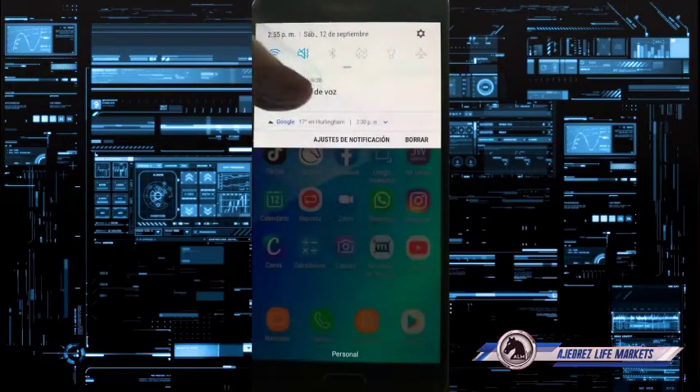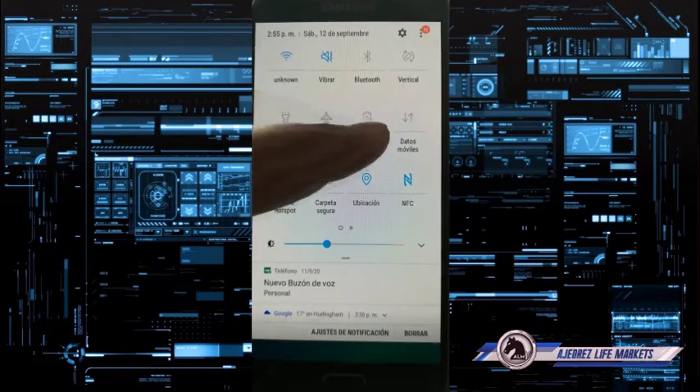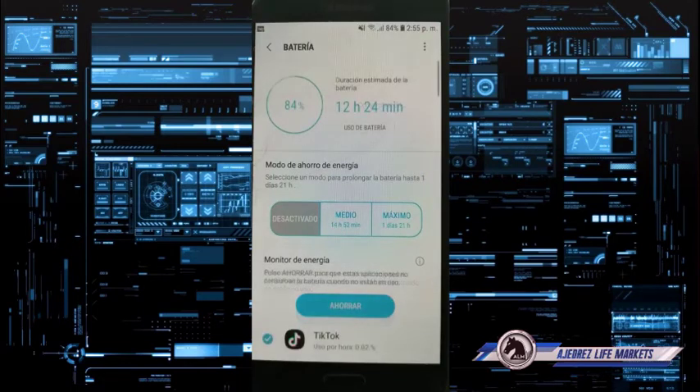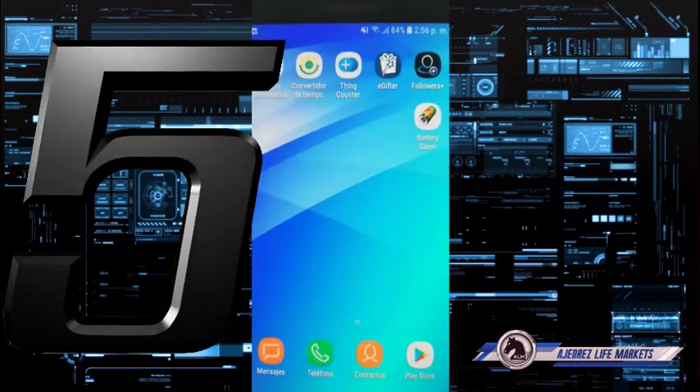For step four, go to Settings and look for Device Maintenance or similar. Find the Battery section, tap on it, and in the battery optimization area, long press on Battery and make sure that Power Saving Mode is turned off.